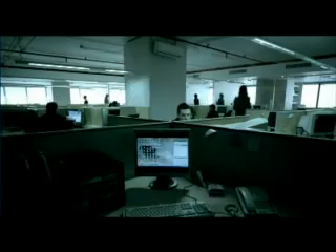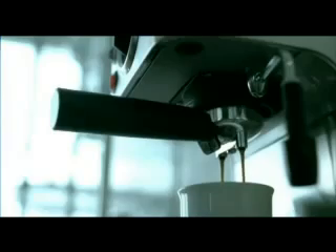Air conditioner. Designed to keep you cool in office. Coffee vending machine. Designed to keep you going.